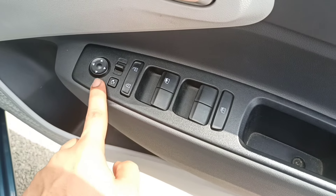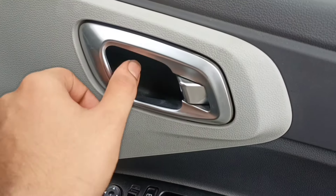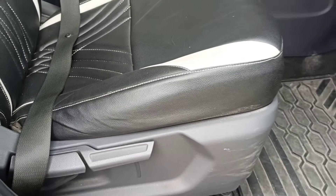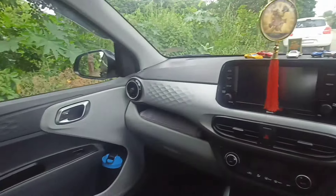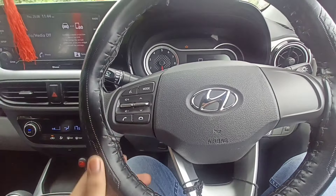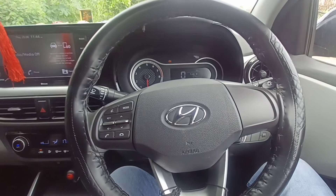You get the auto folding option and electrically adjustable mirrors. You get 4 power windows with lock and unlock option. There is a satin silver finish on the door handles. The driver seat is height adjustable manually. On the steering, you get steering mounted controls — voice assistant, volume up and down, call accept and decline, and mode change. You get Hyundai badging on the steering wheel.